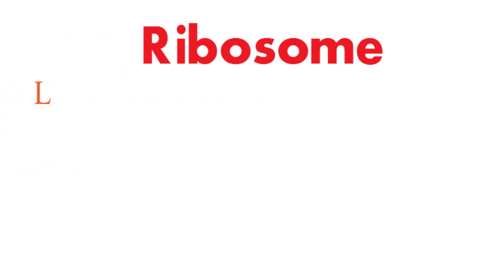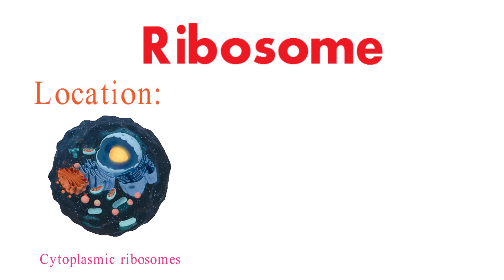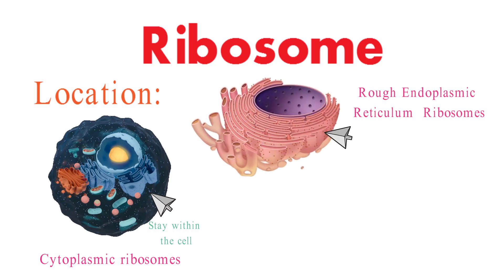Ribosomes are found in various locations within the cell, reflecting the dynamic nature of cellular processes. The majority of ribosomes are located freely in the cytoplasm, synthesizing proteins intended to stay within the cell itself. Some ribosomes attach to the rough endoplasmic reticulum, creating its rough appearance. These ribosomes synthesize proteins that are either secreted from the cell or embedded within cellular membranes.